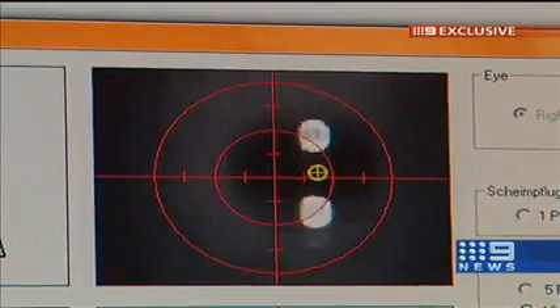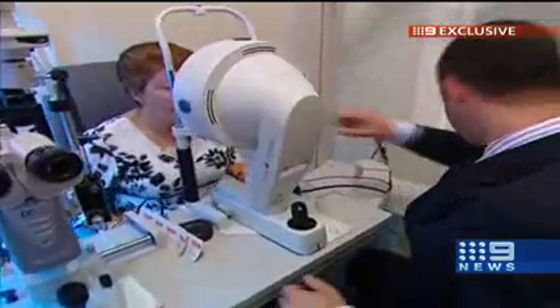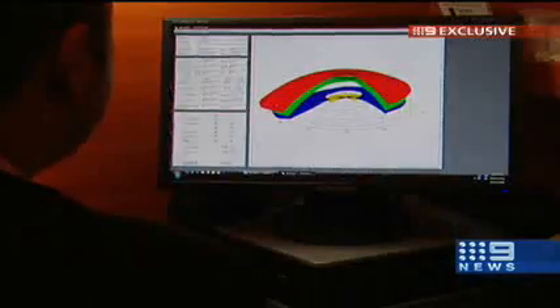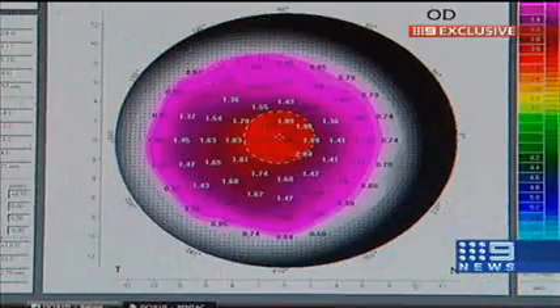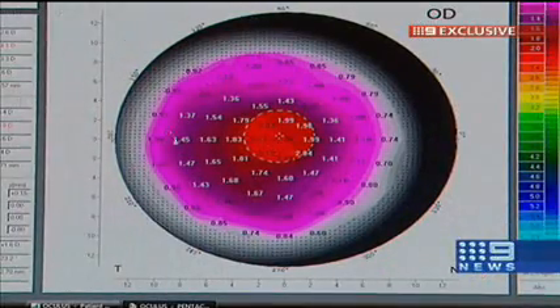These days patients are very busy and they want to be examined and diagnosed early. It's called the Pentacam, and it takes 50 images of the eye in just two seconds. It gives the optometrist a three-dimensional look at the front of the eye, and more than 100 measurements are used to identify problems before the damage becomes irreversible.